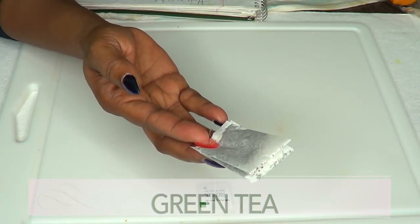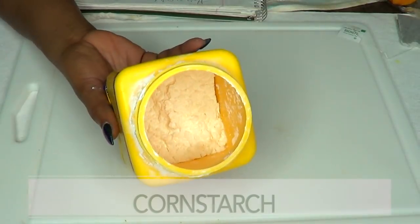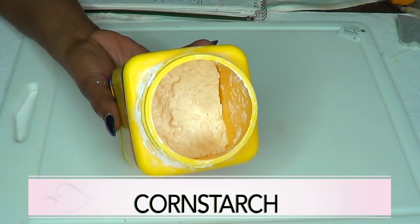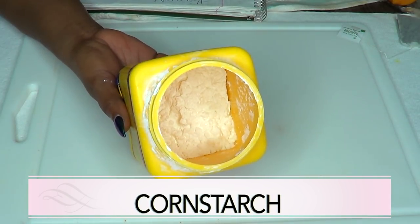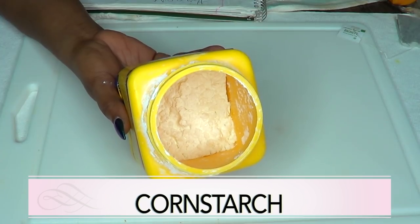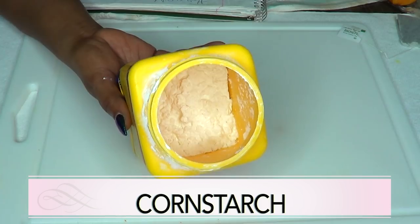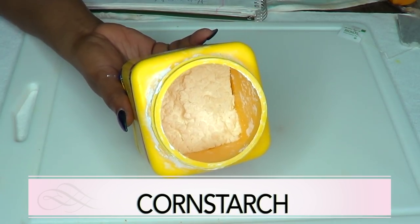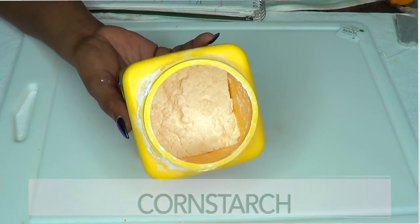Our final ingredient is cornstarch. Cornstarch is used on the skin to get rid of sunburn, and it also helps with patches. When mixed with other ingredients, it can help to tighten sagging skin. Cornstarch will also leave a very cooling, very soft, and very supple feeling on your skin.